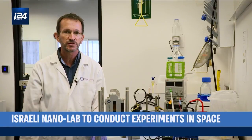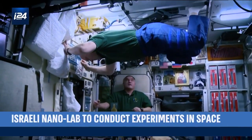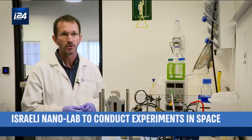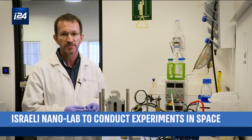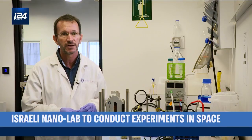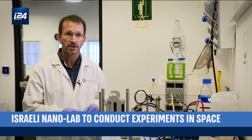Microgravity is the most extreme environment for life. There's nothing on Earth that resembles space. When we send chemical and biological experiments to space, we learn new things about us, our health, and our body that we cannot learn on Earth. We are making experiments that are impossible to perform on Earth, and we find new phenomena and new ways to develop better drugs and to improve our health.